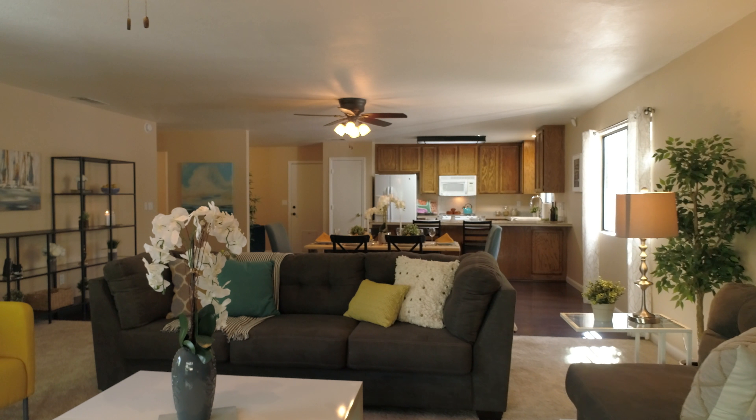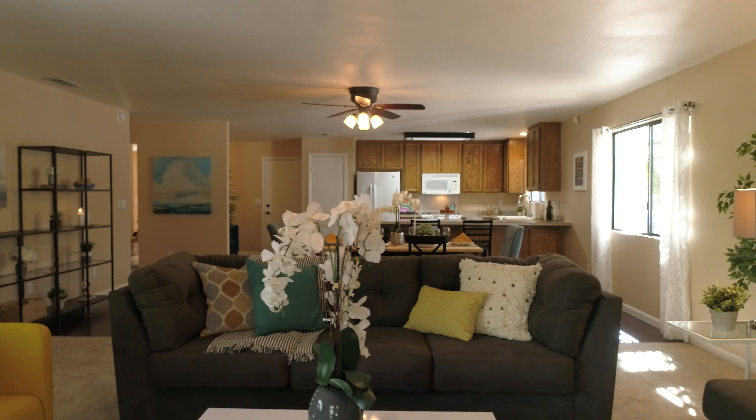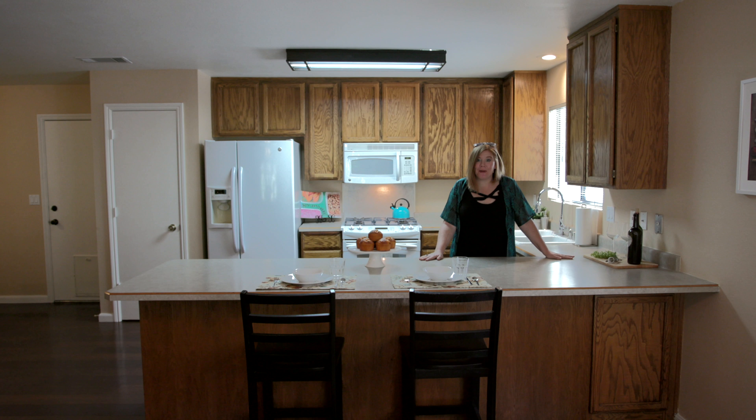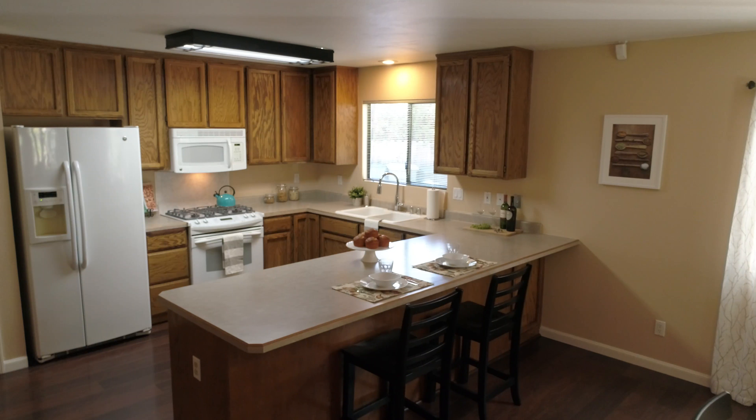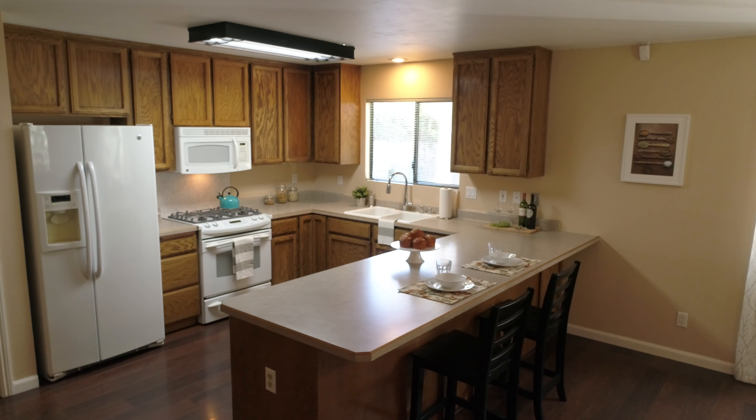I love that the kitchen is open to the entire great room and that other living space. You know I have a thing for breakfast bars? This is a huge one — you can easily fit four to six people at this huge bar.